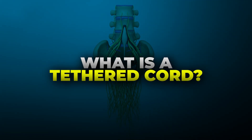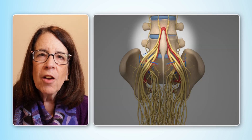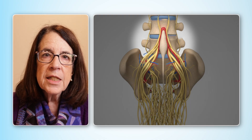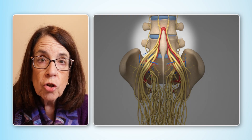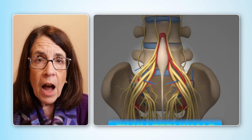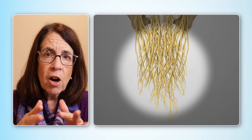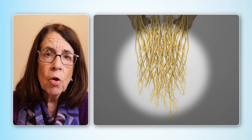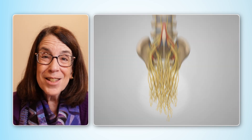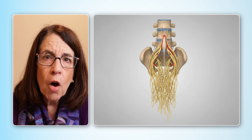What is a tethered cord exactly? The spinal cord is a little bit like a rope. It comes down to a point called the conus, and that conus sits at the level of L1, L2 in the usual situation. There's a band of connective tissue called the filum that wraps around the nerves that hang below the conus. That area is called the cauda equina — Latin for horse's tail — because the nerves hang loosely underneath the conus like a ponytail.